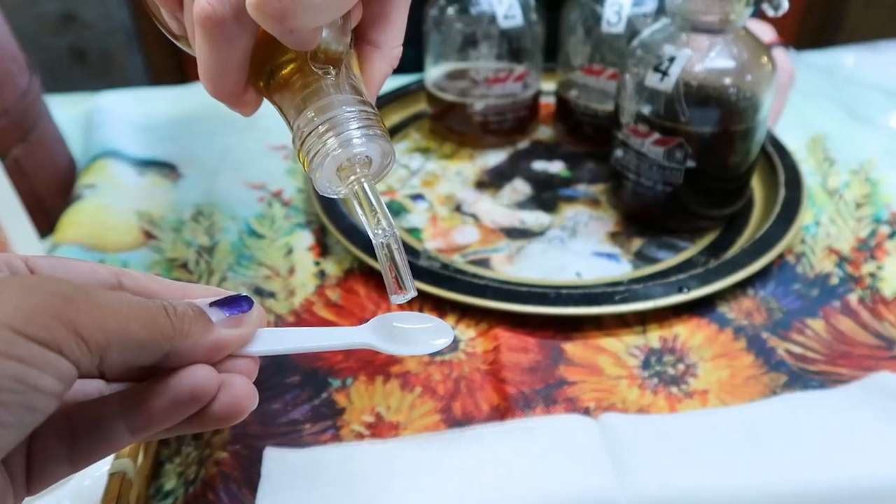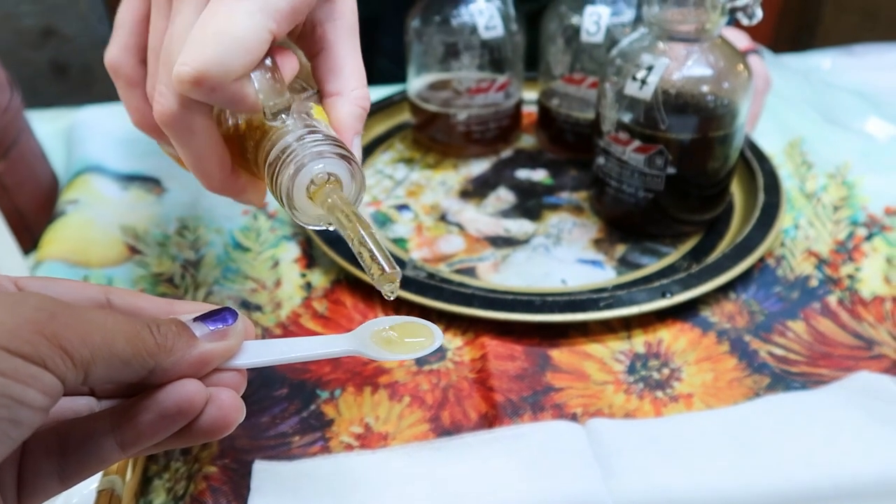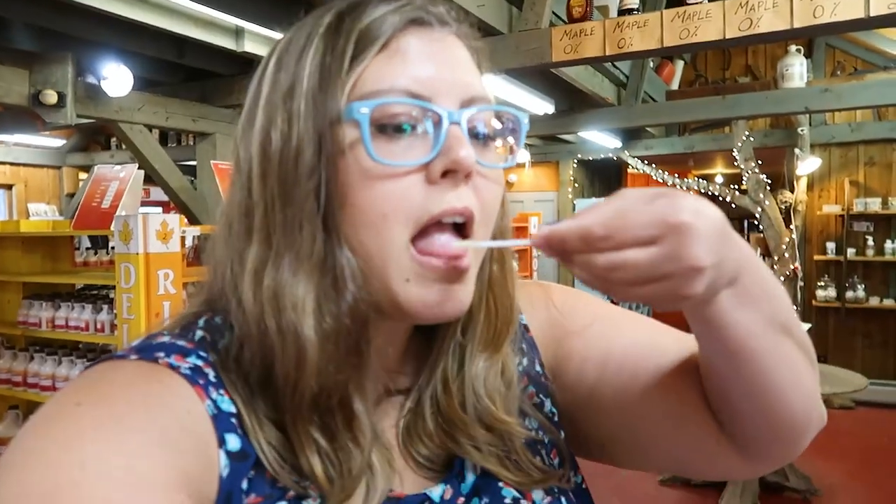This one is number one — it's called Golden Delicate Taste and is their lightest grade. This is the one for you if you're not really into the maple flavor or not used to it. We had a maple good time sampling some maple syrups.